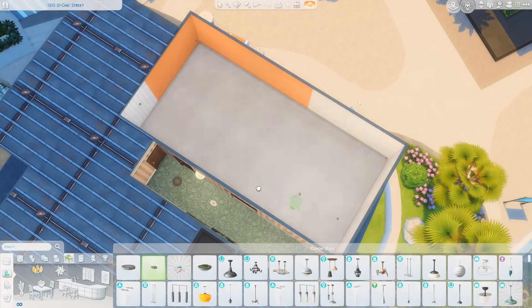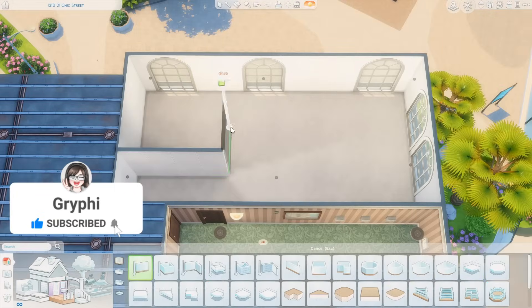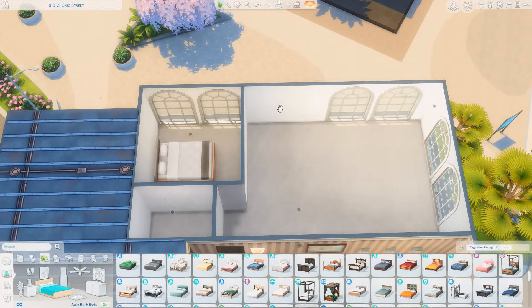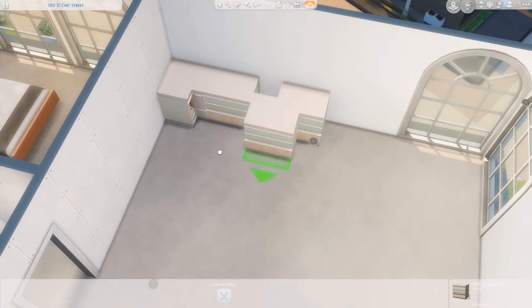Hey everyone, it is Tanya, welcome back to the channel — or welcome if you are new here. Today I am back with another apartment renovation. We are renovating 13 10 21 Chic Street in the fashion district of San Myshuno.